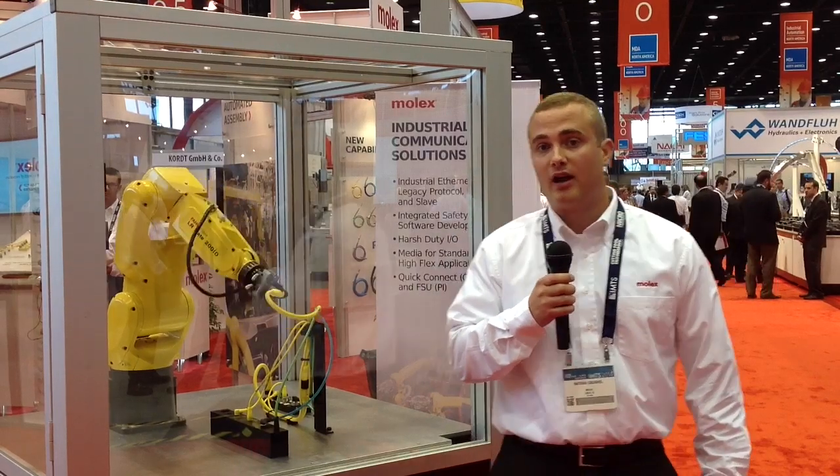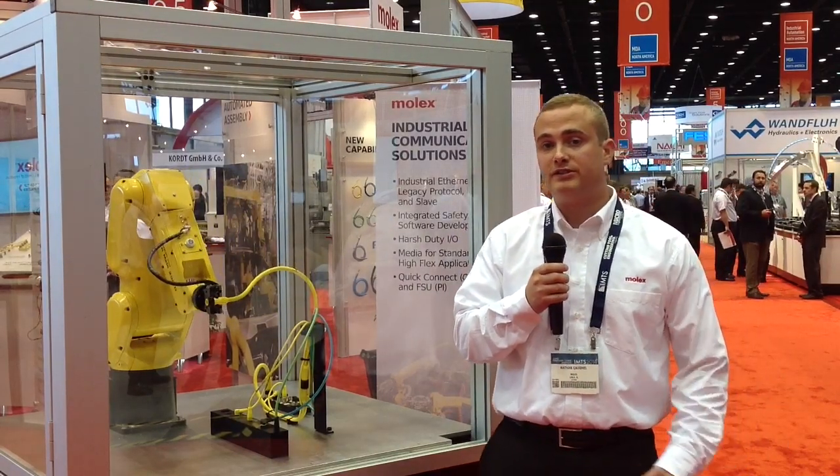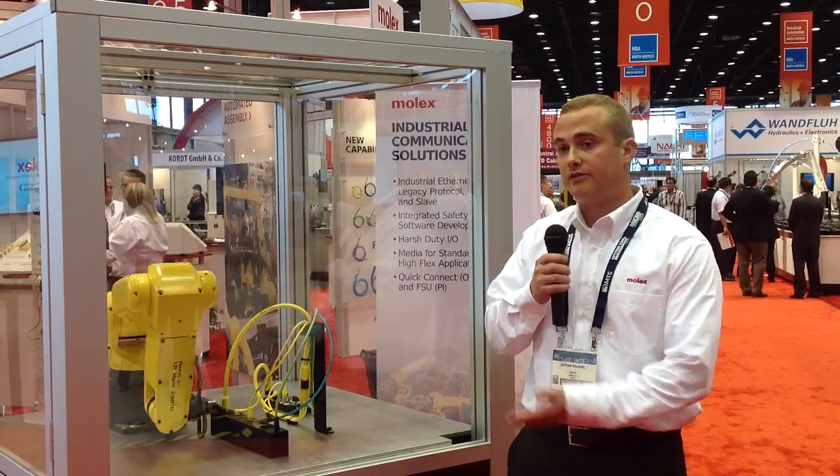Hi, I'm Nathan Call. I'm the Global Product Manager for Molex's Industrial Products Group. I'm here at the IMTS Trade Show where we're demonstrating the broad product offerings we have in this robot demo.